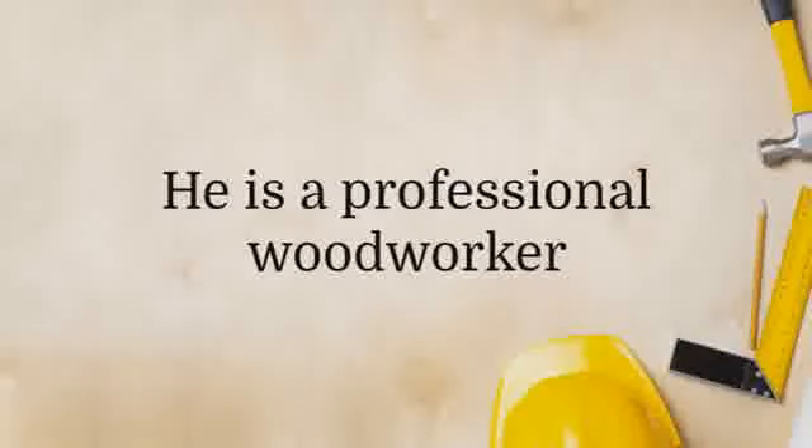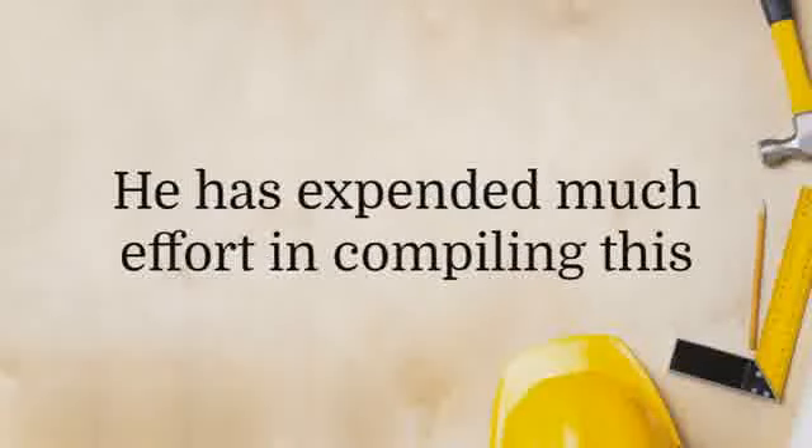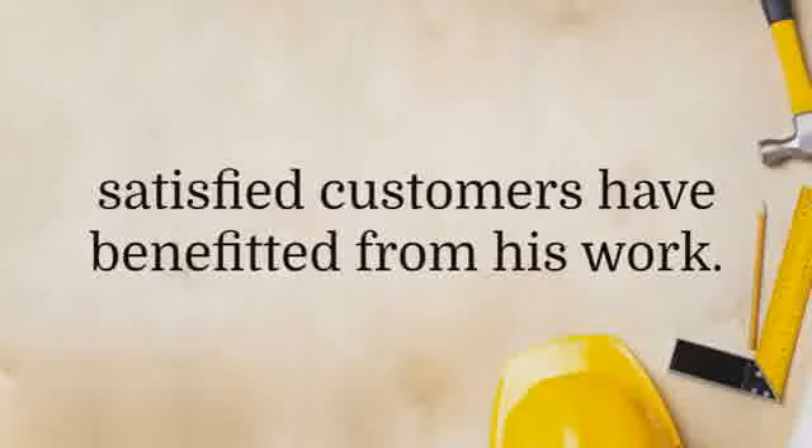Woodworking has caught on as a hobby, and thousands of people enjoy creating their own furniture and crafts that they can take pride in. It also saves them thousands of dollars since it's cheaper to make your own furniture.